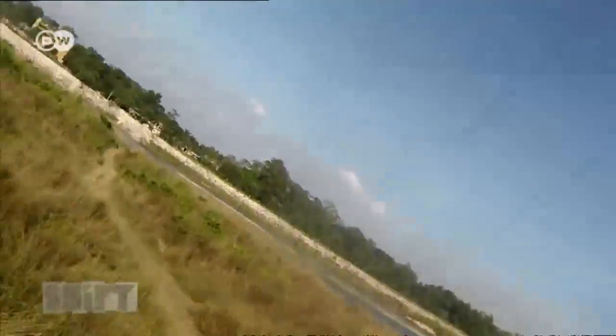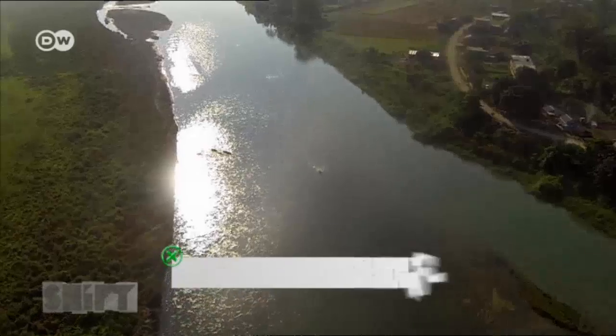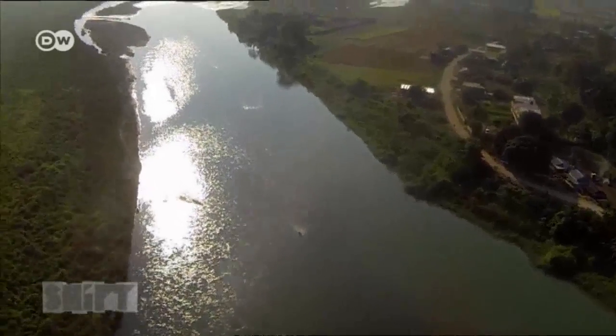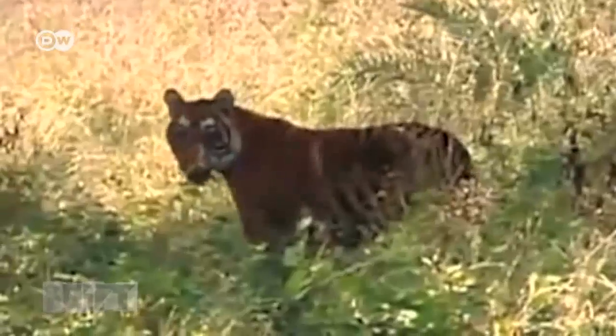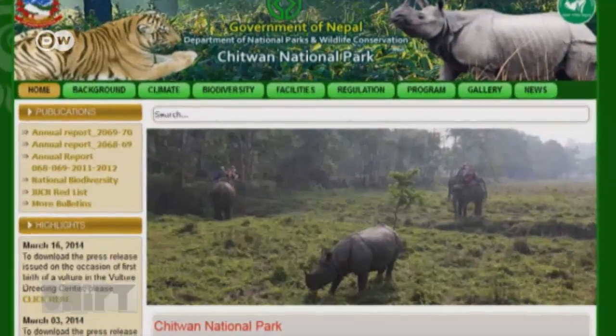Launching a drone in Nepal's Chitwan National Park. The 1,000-square-kilometer area is home to rare species like Bengal tigers and rhinos. Both are at risk of extinction due to hunting by poachers.